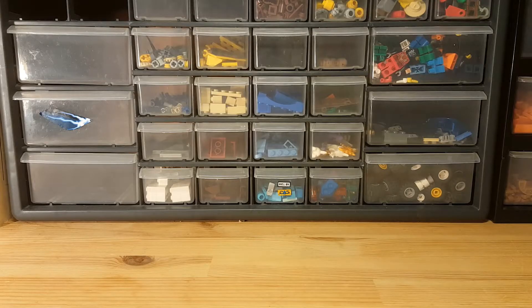Hello and welcome to NC LEGO Bricks. This is a little special video coming in for you guys.